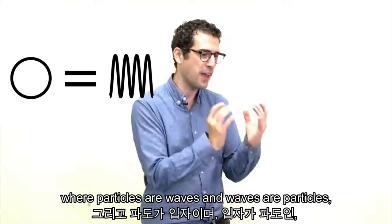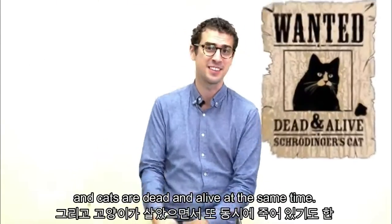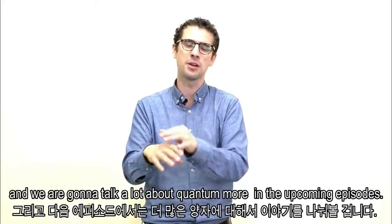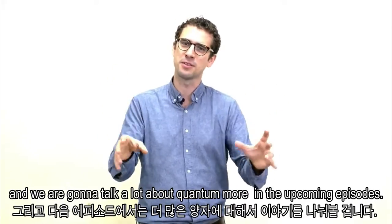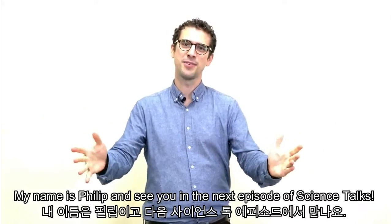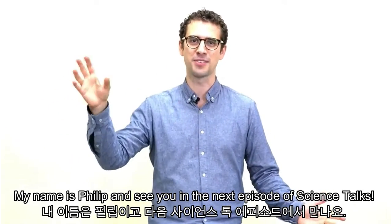Where particles are waves and waves are particles, and cats are dead and alive at the same time. This is where the Q of our name comes from — Quantum. We're going to talk a lot about quantum in the upcoming episodes. That's all folks. My name is Philip, and see you on the next episode of Science Talks.